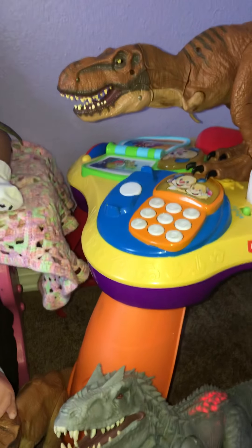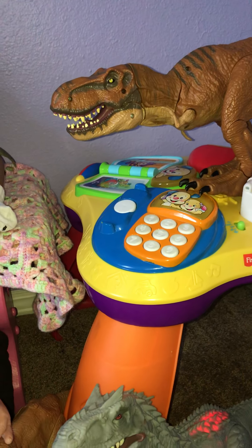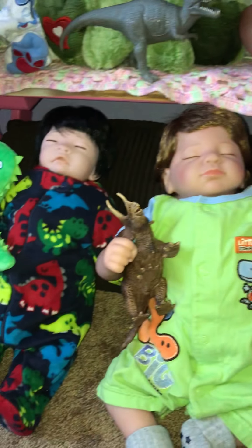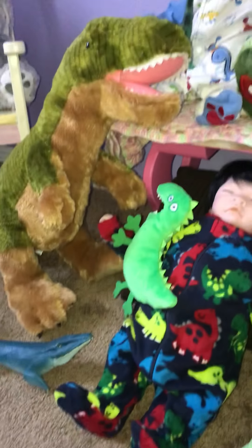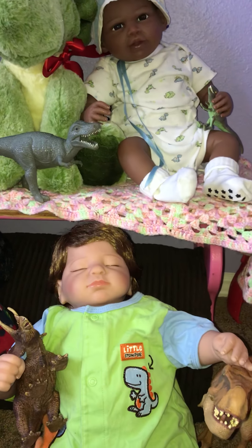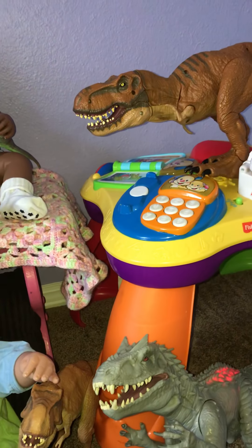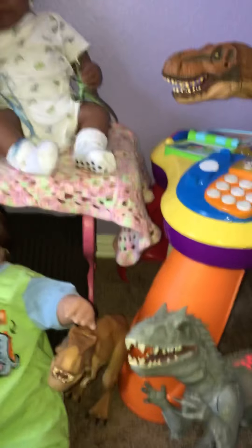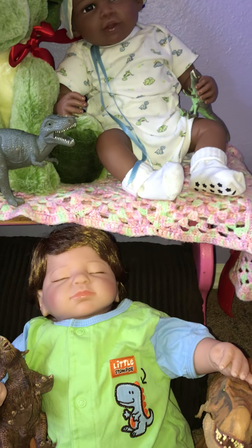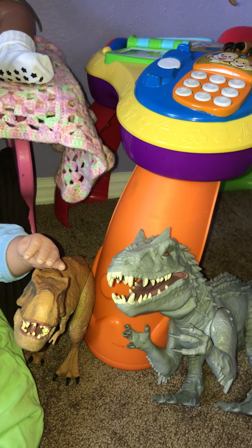Oh, it's dinosaurs and they're everywhere! But they're just toys so they won't hurt anyone. This evening, Thursday, was dinosaurs and we had plenty of dinosaurs.